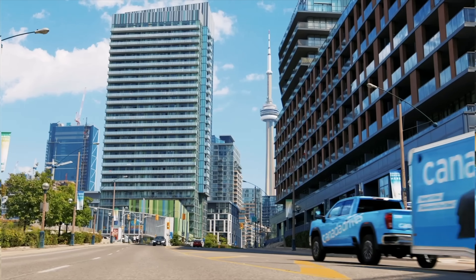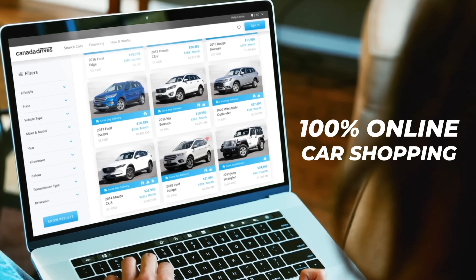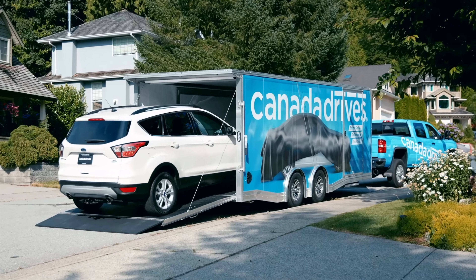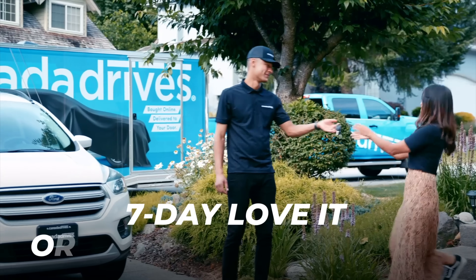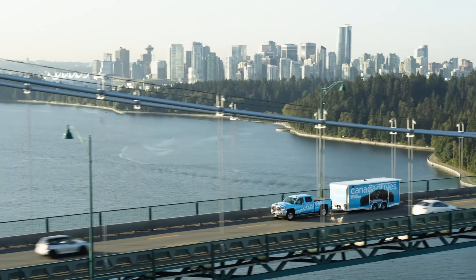This video is brought to you by Canada Drives. Shop online for your next used vehicle and enjoy the convenience of two-year door delivery and the confidence of a seven-day love-it-or-return-it guarantee. Visit canadadrives.ca to learn more.